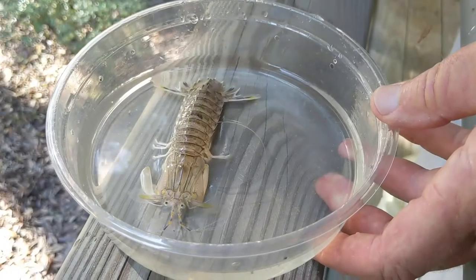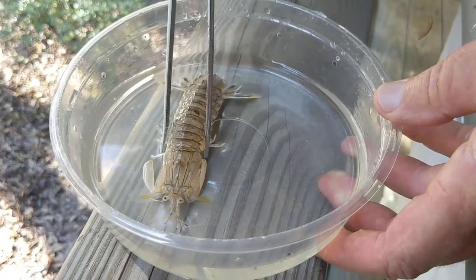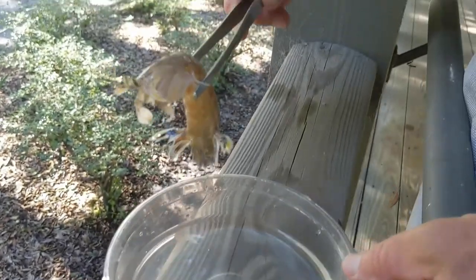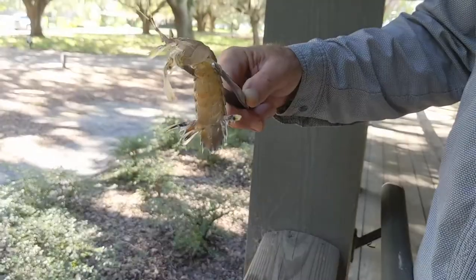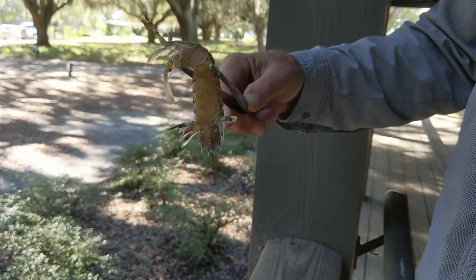We're in front of the Nature Center and we have a Mantis shrimp. This one is called Squilla empusa, and one of the great names for these is 'thumb splitters' because they have the ability to fire out those raptor-like appendages. It almost looks like a praying mantis, but they fire those things out and they can pierce a fish at just incredible speeds.